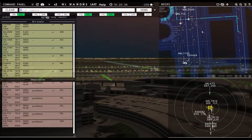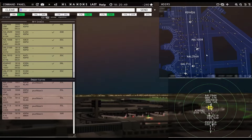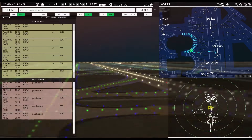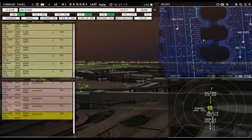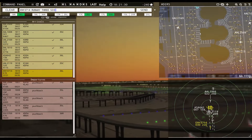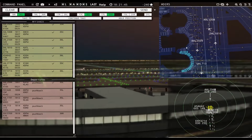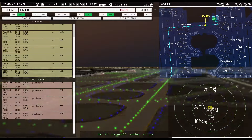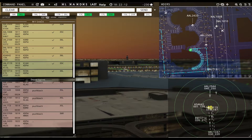American 2509, continue taxi. United 2449, runway 35 left, line up and wait. American 1008, taxi to apron via Echo Kilo Kilo. Friendly 426, continue taxi. Envoy 3709, continue taxi. Envoy 3714, runway 36 left, cleared to land. Envoy 3709, runway 36 left, cleared to land. Delta 1810, taxi to apron via Lima. American 2433 requesting push and start — pushback approved, expect runway 35 left. United 2169, continue taxi.